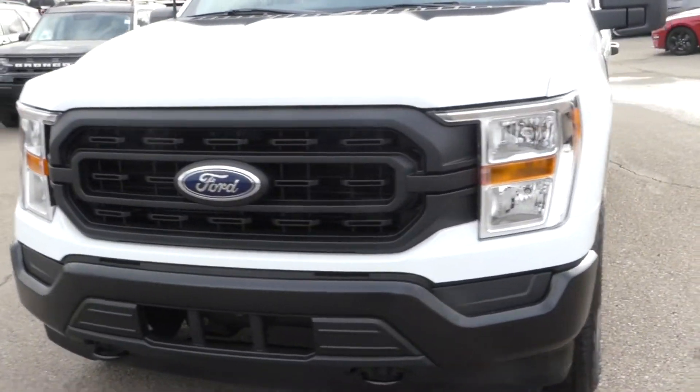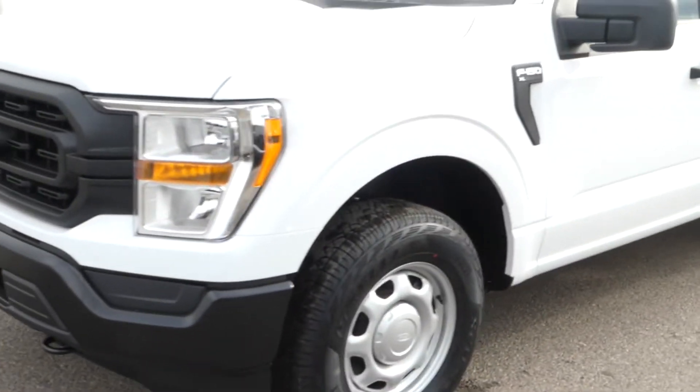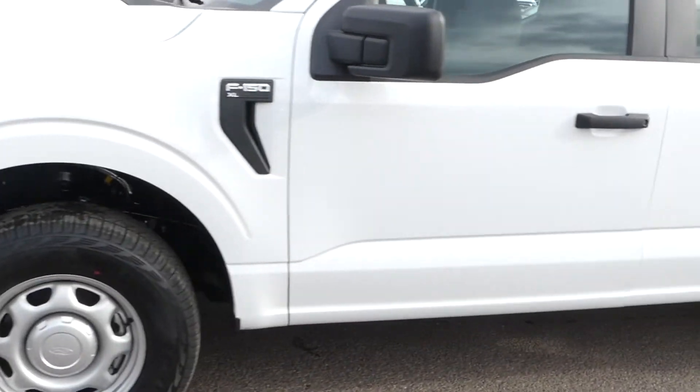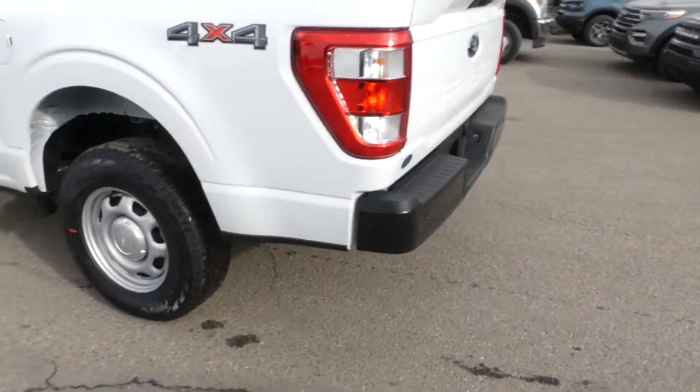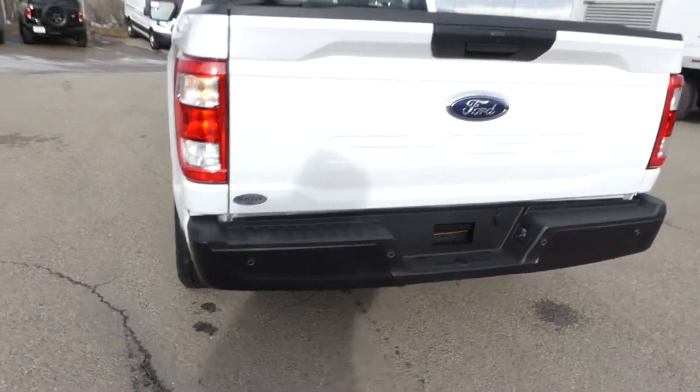Hello Calgary! Welcome to Macklin Ford. My name is Tim and I hope you're having an absolutely fantastic day today. Today I'm showing off this brand new Oxford White 2022 Ford F-150 4x4.